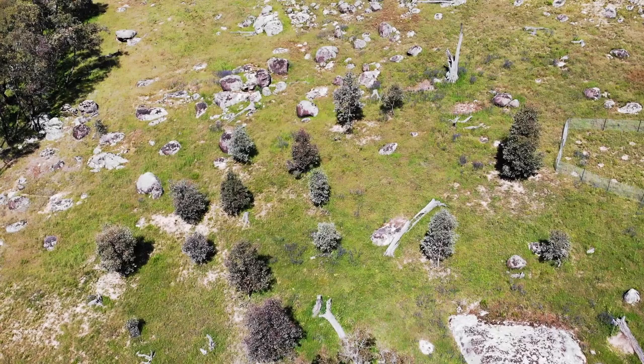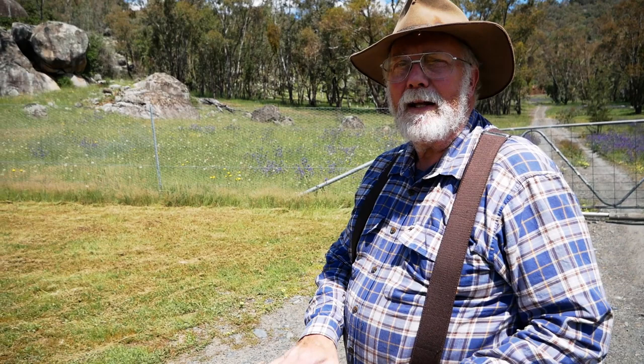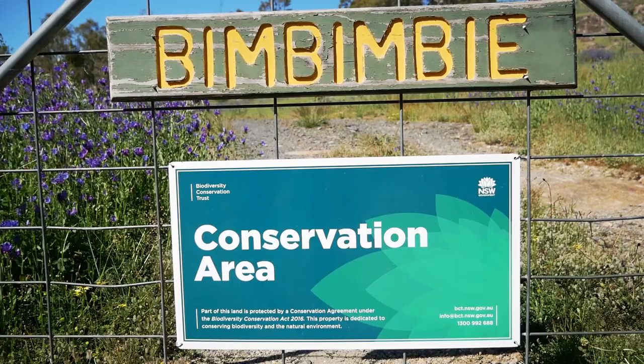I'm Tony Saunders, I'm actually an avian ecologist and I do a lot of work with habitat enhancement for wildlife, particularly birds. Bimbimbe, our property, it's about 65 acres.